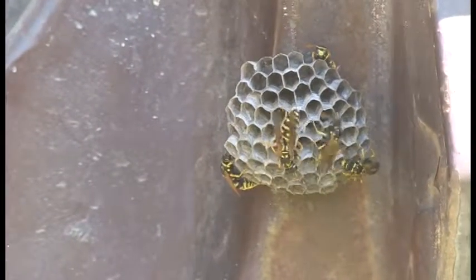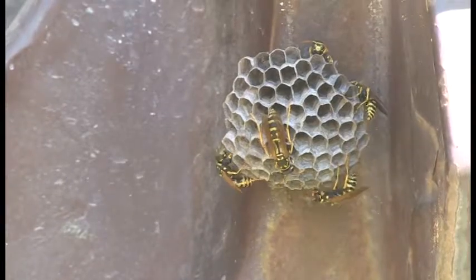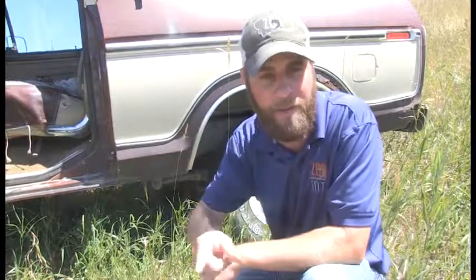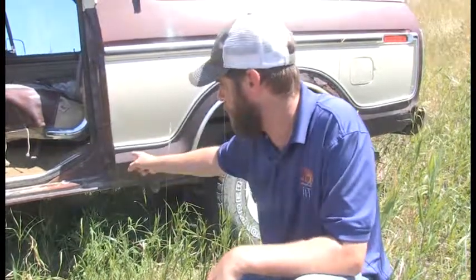You're probably thinking, why am I standing so close to a wasp nest? Well, here's the cool thing — paper wasps, while they do sting, they're not known to be aggressive. The only time they're going to attack you is if you mess with that nest. That makes sense, because that's their babies in there. They're going to protect their babies, so you have to be careful around these nests because they'll sting you if you're a threat.